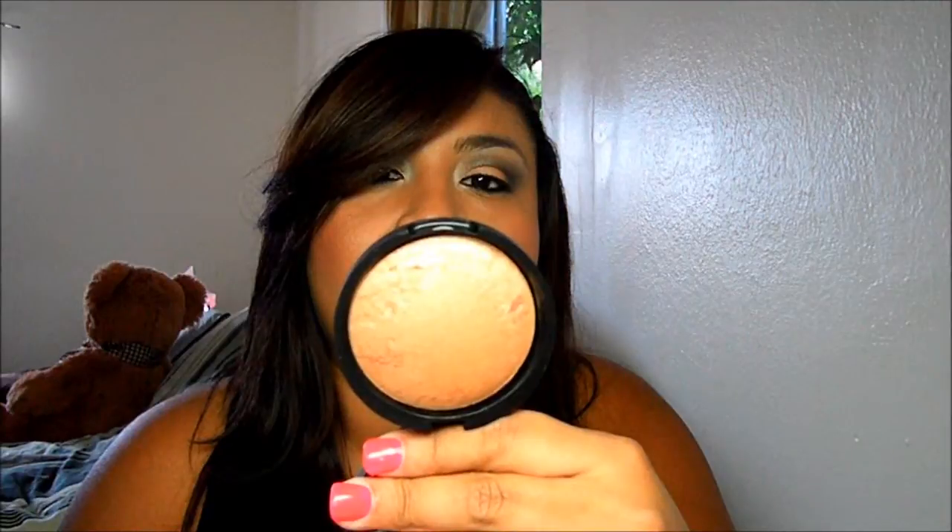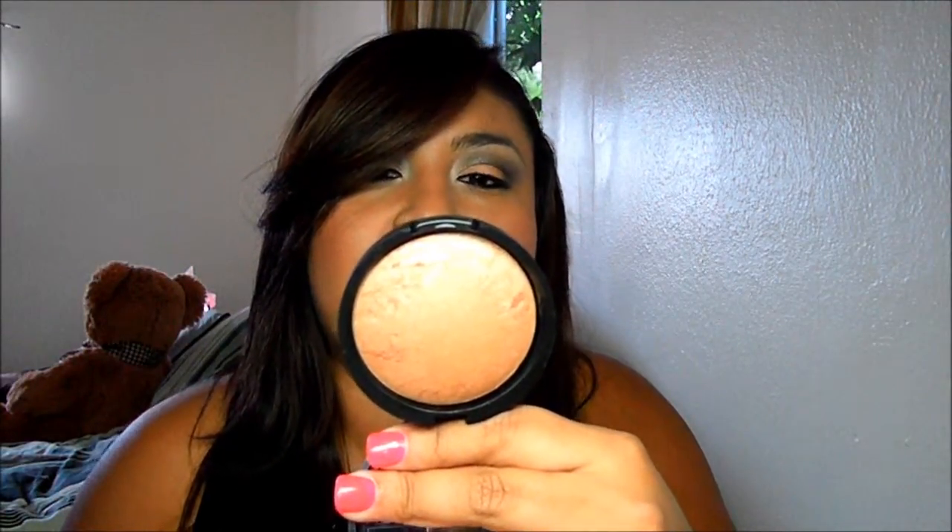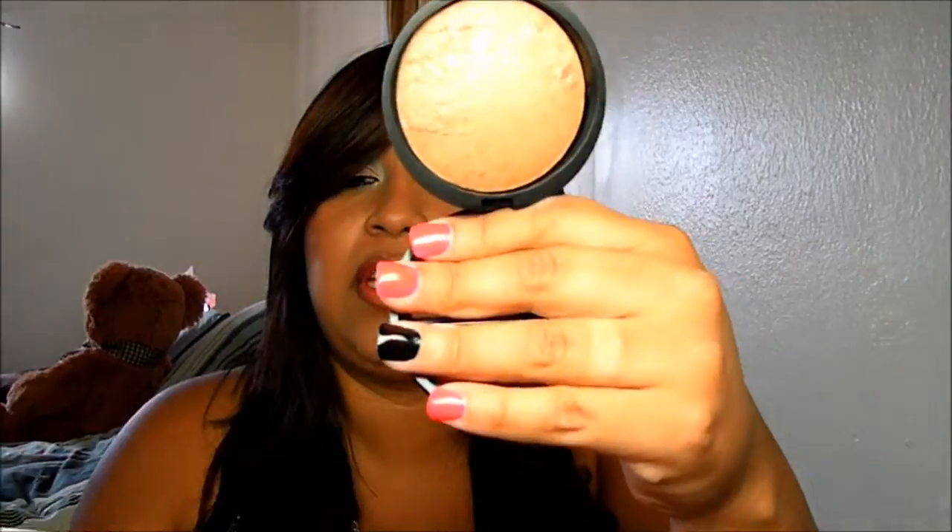It looks very shimmery though — very nice bronze. And this one's called In Honey Deep. It's a blush and brighten, so you can use it as a highlighter and as a bronzer. And this one is worth $29.50.